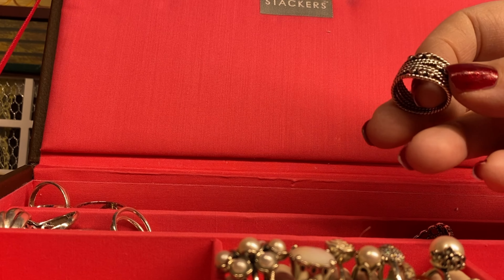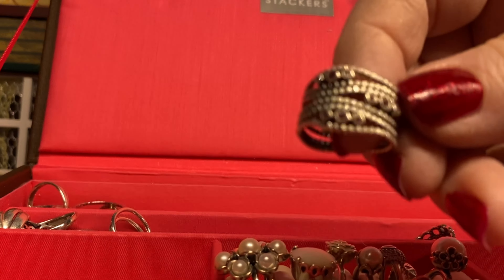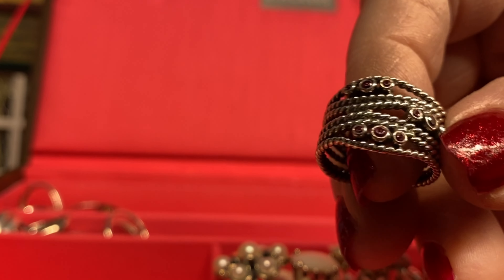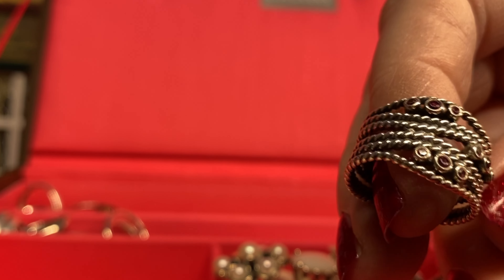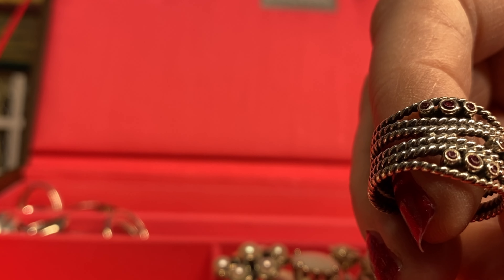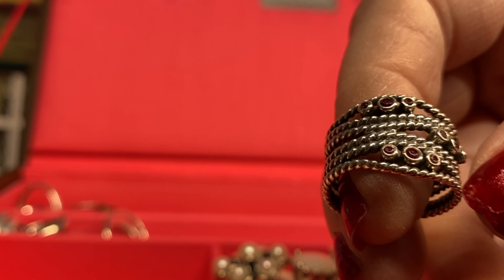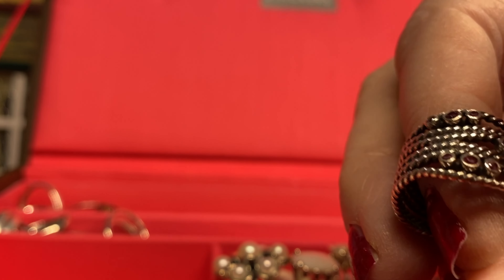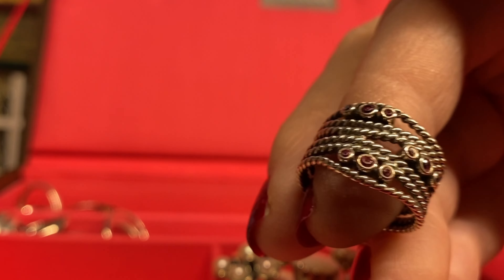Another favorite ring is this Rhodolite ring — I love this. I have other Rhodolite stone sets and this is definitely a favorite. Somebody gave me this ring and I'll never let it go. I absolutely love it and it's very very special to me.